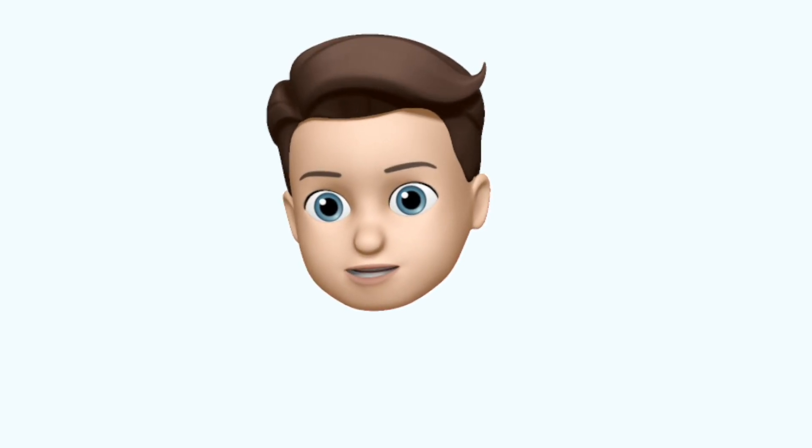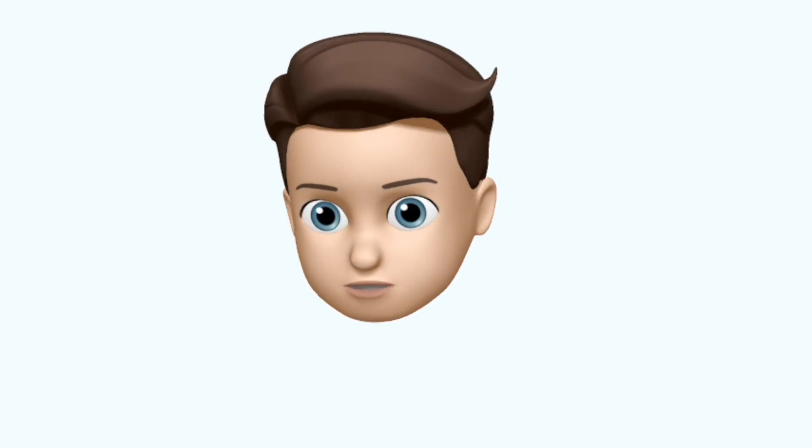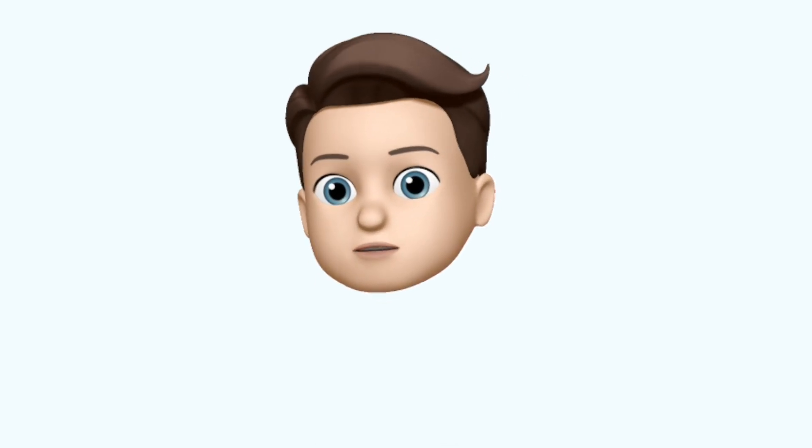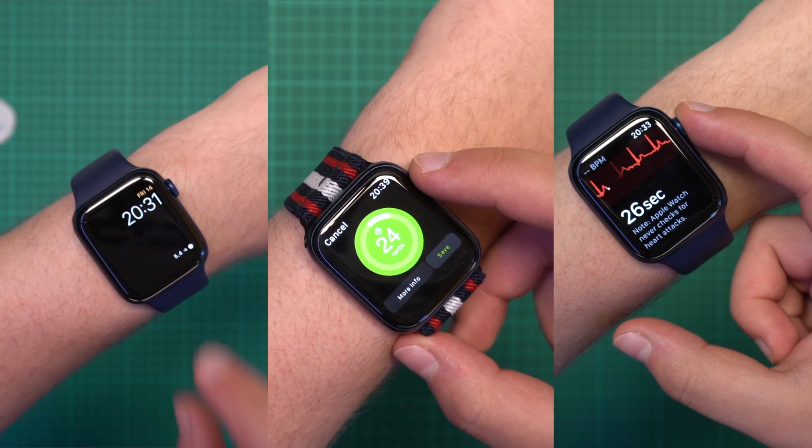iOS 15 together with watchOS 8 and all the new health capabilities we just discussed are coming to your iPhone and Apple Watch this fall. Those are the glucose announcements from this year's Worldwide Developer Conference from Apple. I can't wait to hear from you — do let me know what you think in the comments. Will you use glucose highlights to track your glucose during exercise and during bedtime? Are you going to be checking out trends? Will this become the new Clarity for you?